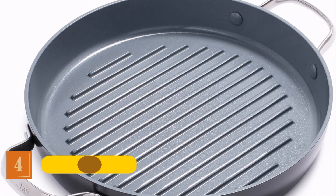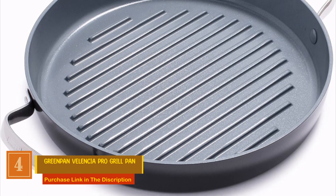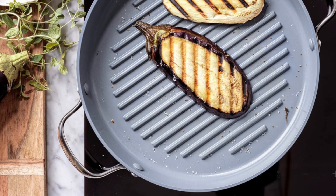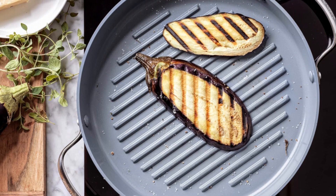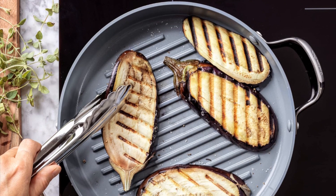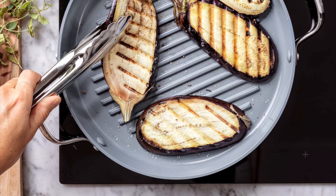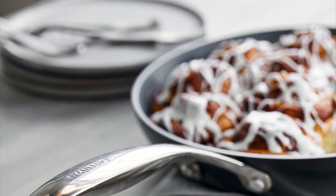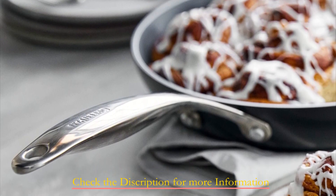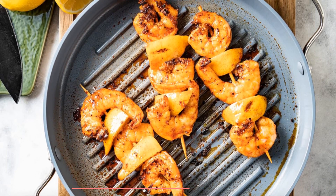Number 4: Green Pan Valencia Pro Grill Pan. This grill pan boasts a remarkable ceramic nonstick surface infused with diamonds, making it safe for use with metal utensils, ensuring durability, even heating, and effortless cleanup. What sets it apart is its commitment to your health, as the signature ceramic nonstick coating is free of PFAS, PFOA, lead, and cadmium. The Green Pan Valencia Pro has earned accolades like Best Ceramic Nonstick Fry Pan from America's Test Kitchen and the 2023 Good Housekeeping Sustainable Innovation Award. Unbelievably tough and scratch-resistant, this pan features a Duoforged hard-anodized body.